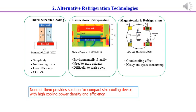In recent years, solid state cooling has emerged as a good alternative. For example, thermoelectric cooling is simple with no moving parts, but has low efficiency — the COP is less than 4. Elastocaloric refrigeration is environmentally friendly but needs two extra actuators and is difficult to scale down. Magnetocaloric refrigeration has a good cooling effect but is very heavy and needs large space. So none of them provide solutions for compact-sized cooling devices with high cooling power density and efficiency.